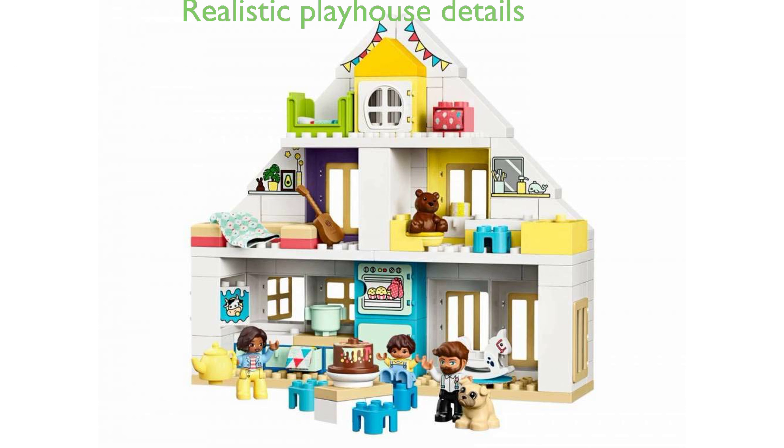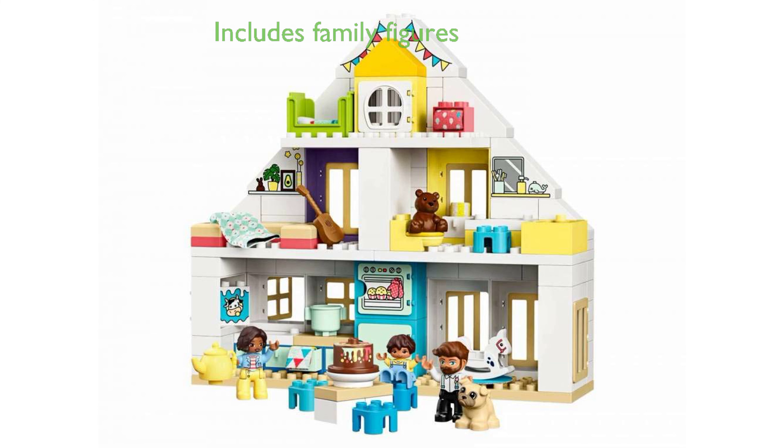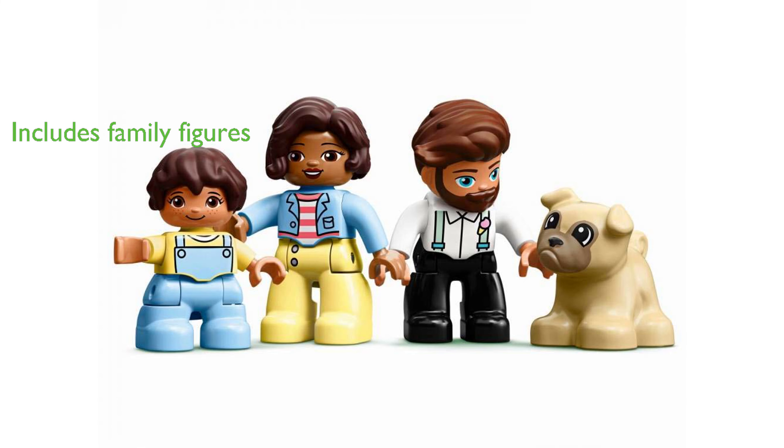The playhouse comes complete with a kitchen, living room, bathroom, and bedroom, all filled with realistic details such as an opening fridge. Included in the set are figures of a mom, dad, child, dog, and teddy bear, adding to the play value and helping to inspire imaginative role play.